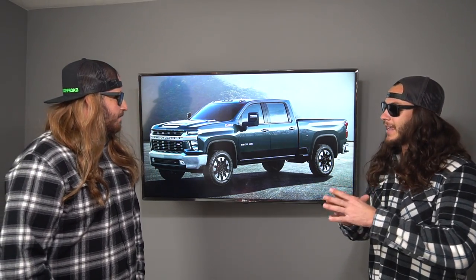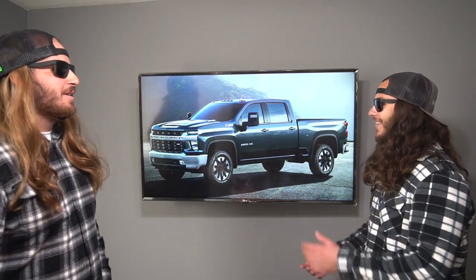Not that long ago Chevy debuted the 2020 HD truck - the 2500 and the 3500 - and it wasn't really met that well. People hated the front end on the new Chevy trucks. They had revealed a little cropped picture of the front end and the front end actually looked decent from about there up, but then it got fully revealed and not too many people were stoked on it. There's just so much criticism surrounding this truck, but let's break down some of the new changes.